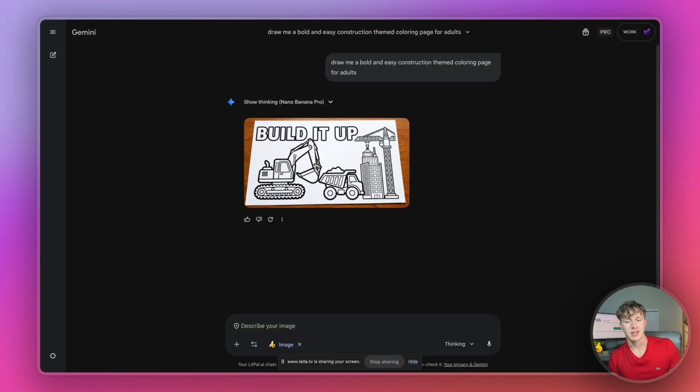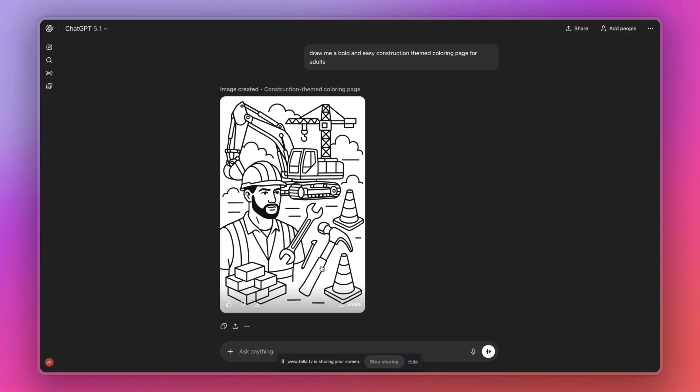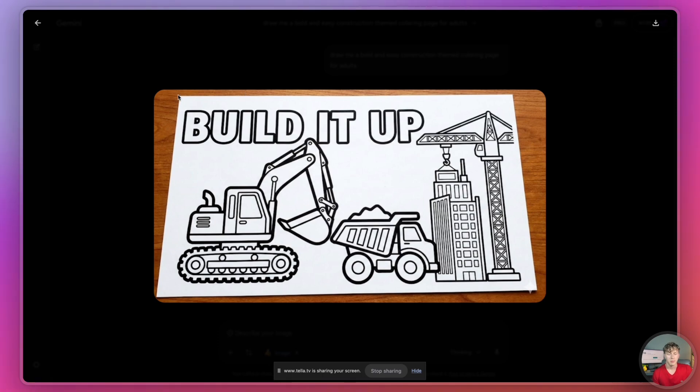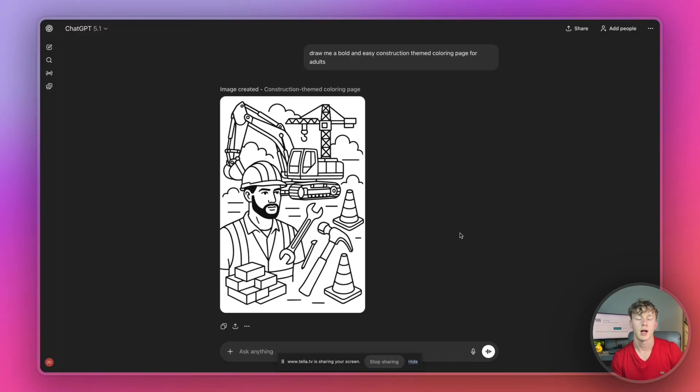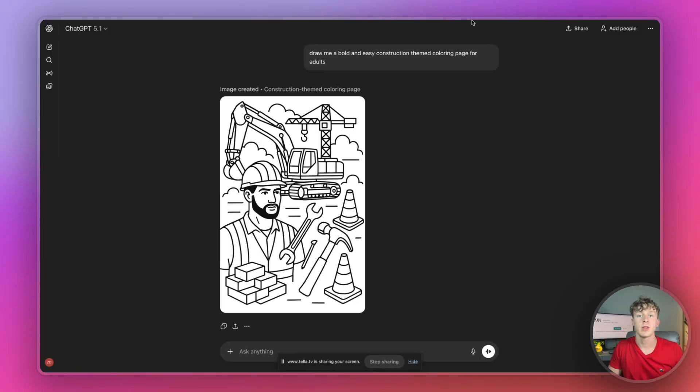I went ahead and asked ChatGPT and Gemini to create coloring pages based on the construction theme. The ChatGPT result had quite a few errors — random little elements like cones and a hammer — and the coloring page doesn't really make a lot of sense. Gemini technically generated a better coloring page but put it on a weird background and made it look photorealistic. The main problems with these tools are that the coloring pages aren't that great because they weren't designed for this, they take a lot longer, and ChatGPT would rate-limit me, restricting how many pages I could generate at a time. Luckily, there's a tool that solves all these problems.